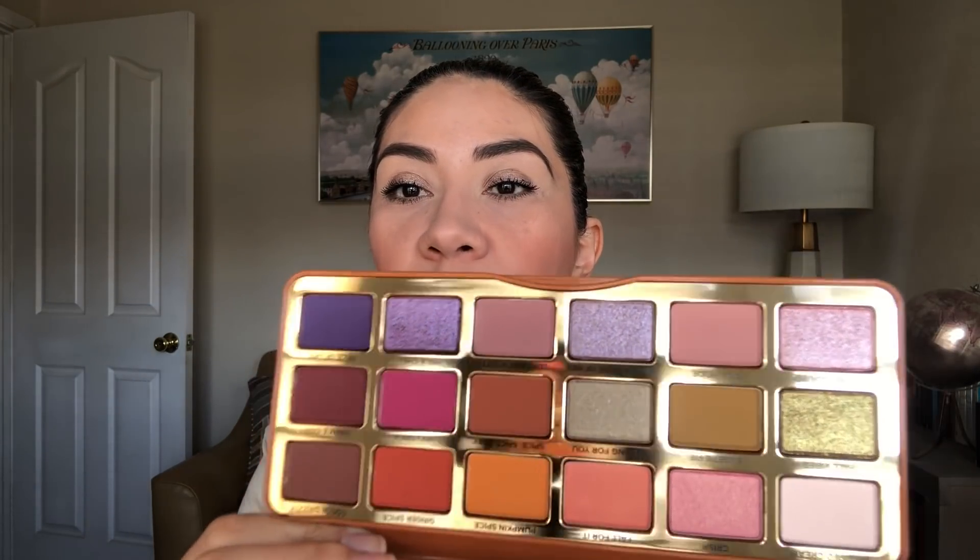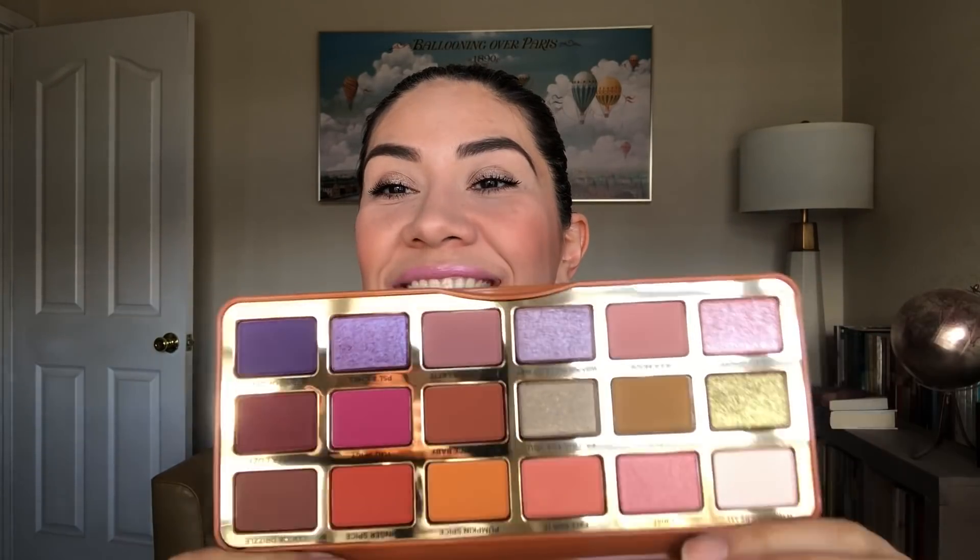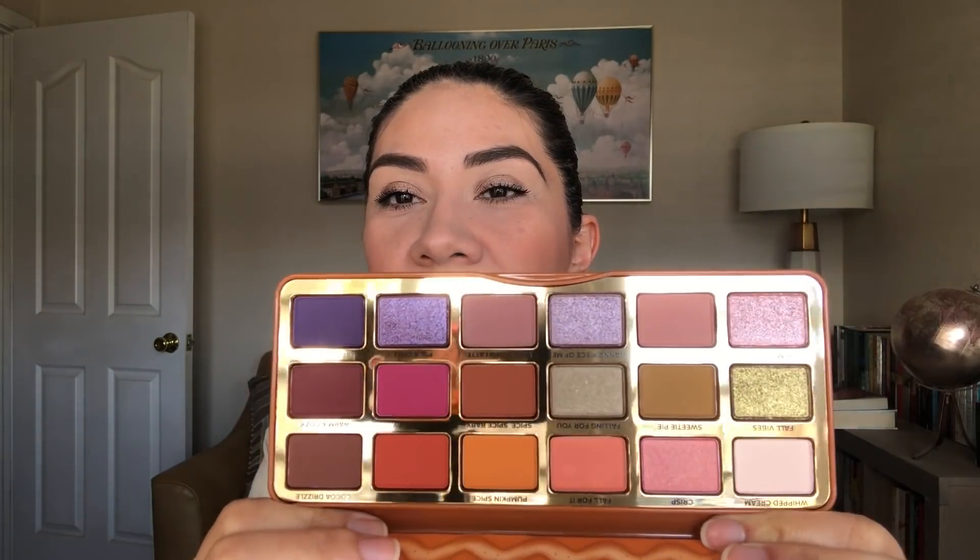I also purchased the Too Faced Pumpkin Spice eyeshadow palette. I have the Gingerbread and the Gingerbread Spicy — there are two Gingerbread palettes and I got both of them. I love these colors — not so much the purple ones, but the rest are right up my alley. It's very aesthetically pleasing to me. This one has more mattes than shimmery shades.